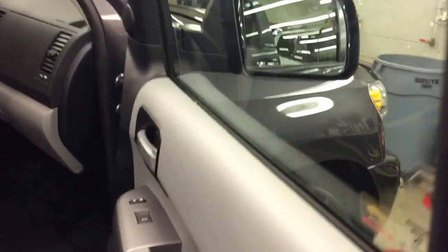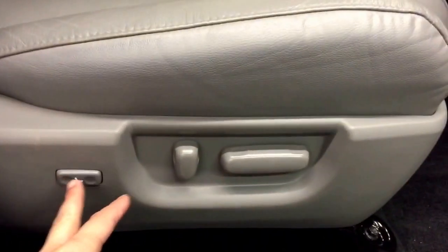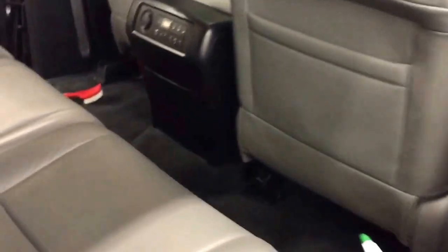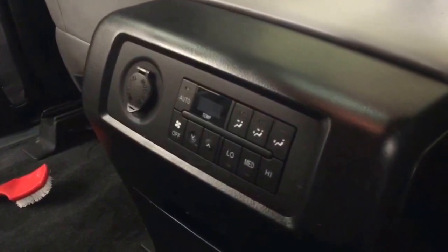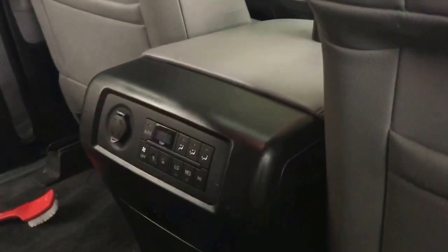This unit just came in for trade and finished the inspection. It is in our detail department right now. The passenger seat comes with power seats with gray leather seats. For the second row, it comes with a 40-20-40 split. They can also adjust their temperature control along with the 12-volt power outlet.